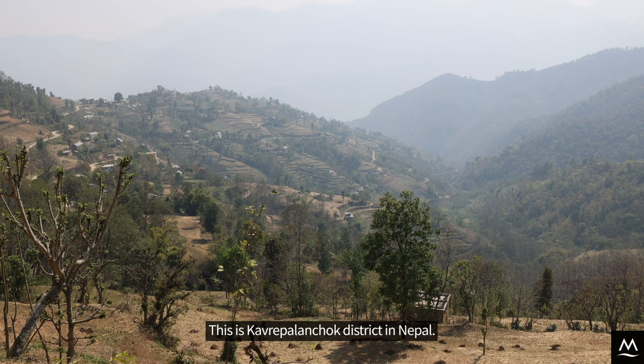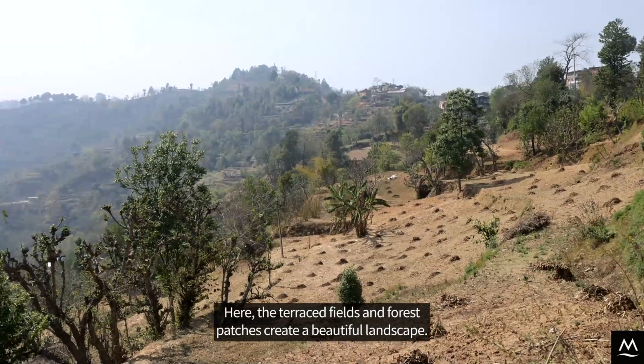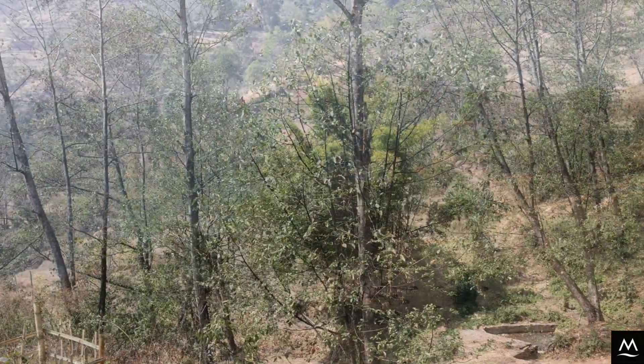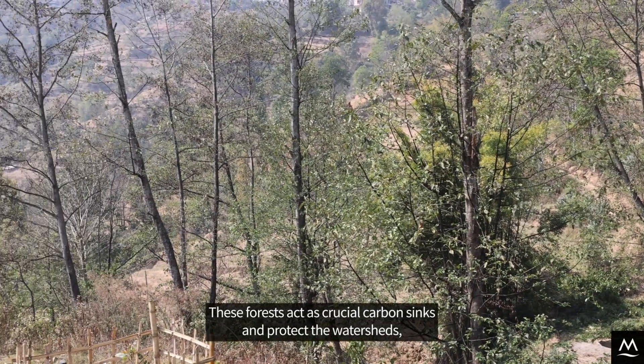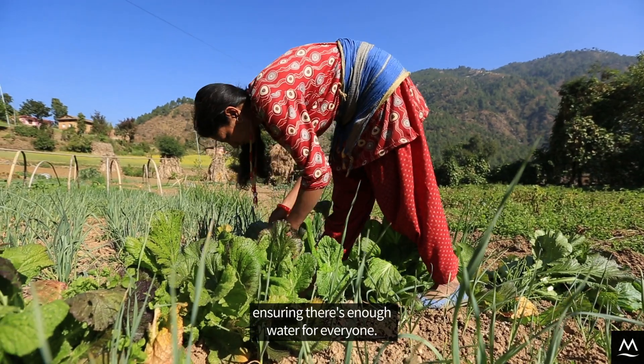This is Kavrypalanchok district in Nepal, where the terraced fields and forest patches create a beautiful landscape. These forests act as crucial carbon sinks and protect the watersheds, ensuring there is enough water for everyone.